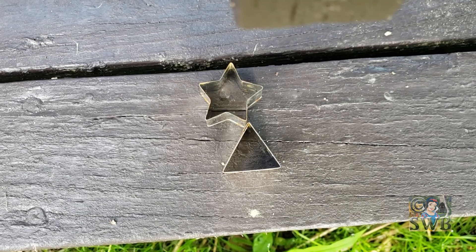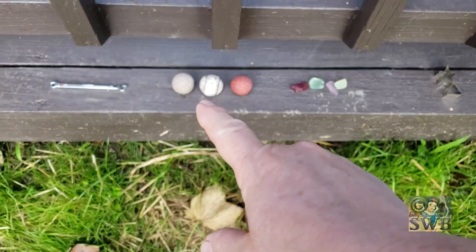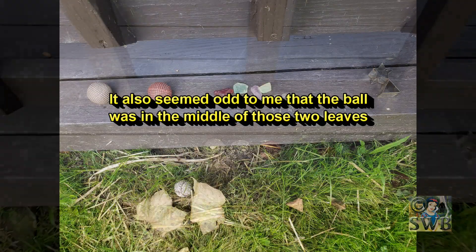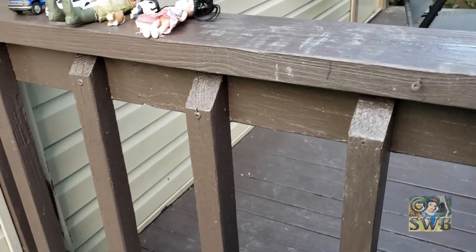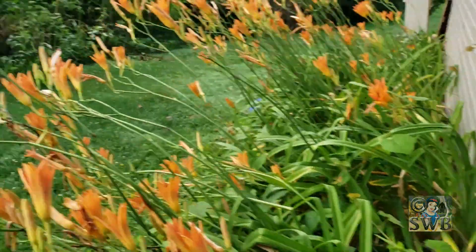Just the middle one of those is on the ground. Other than that I see nothing so far. I haven't been around the house yet.